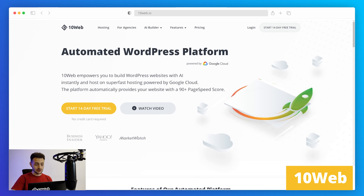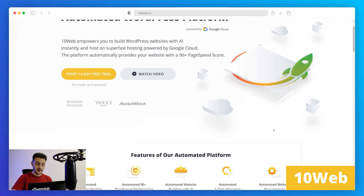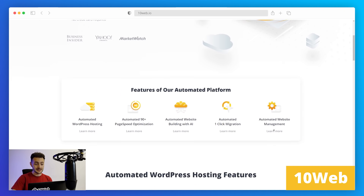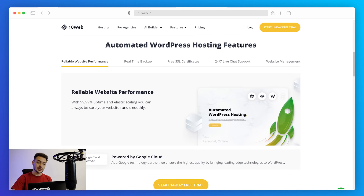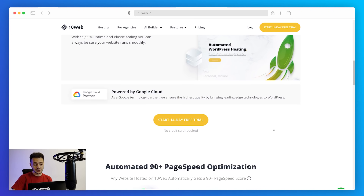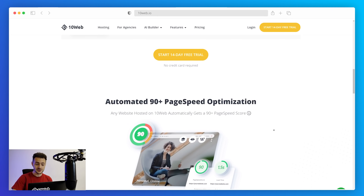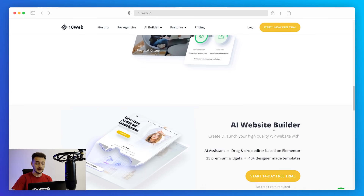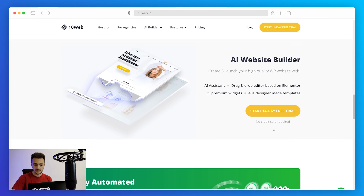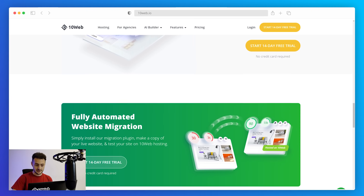Number one cheap hosting on our list is our automated platform 10web. The list of features we offer at such an affordable price can barely be found on the market. At 10web we're bringing the long overdue process of automation to WordPress. Automation is all about devising algorithms to save you from annoying and repetitive manual work like migrating, building, hosting, speed optimizing, and managing your website.